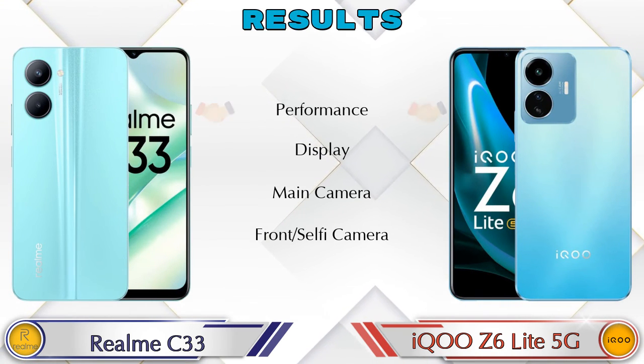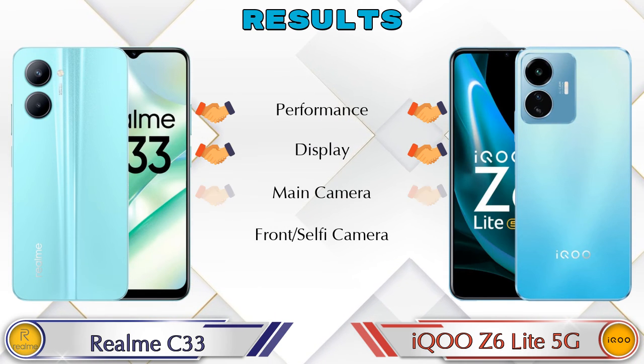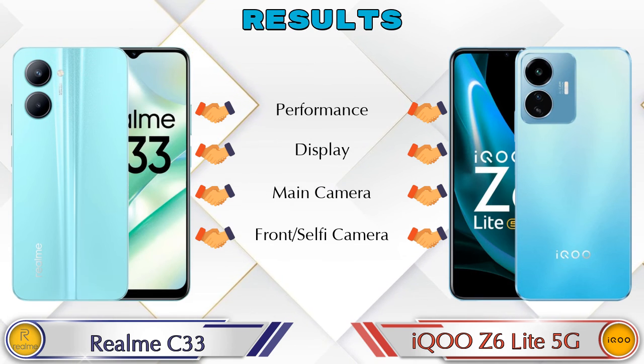Finally, talking about the results: in performance both phones are the same, in display both phones are the same, in main camera both phones are the same, and in front selfie camera both phones are the same.